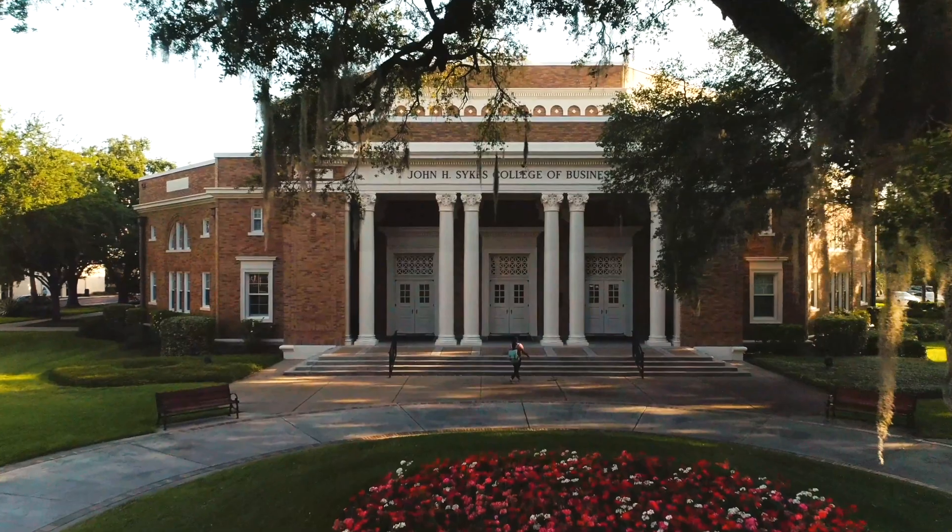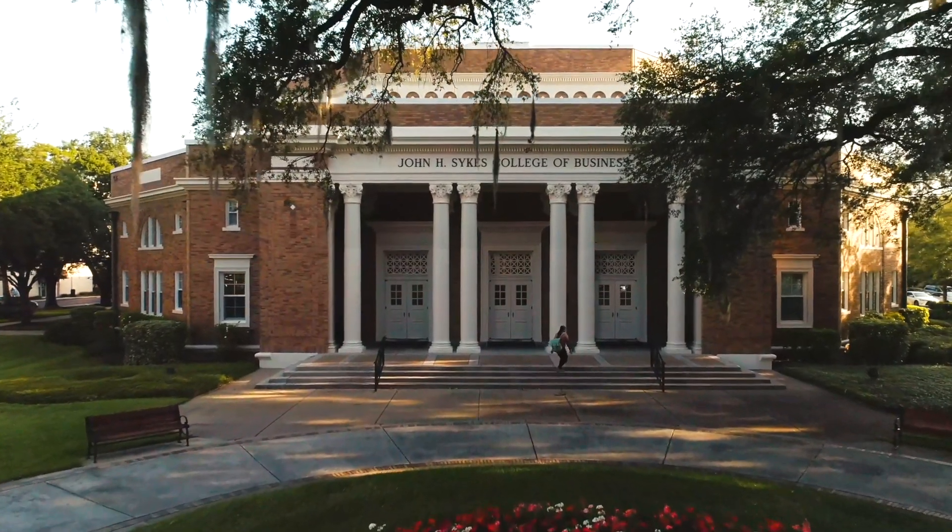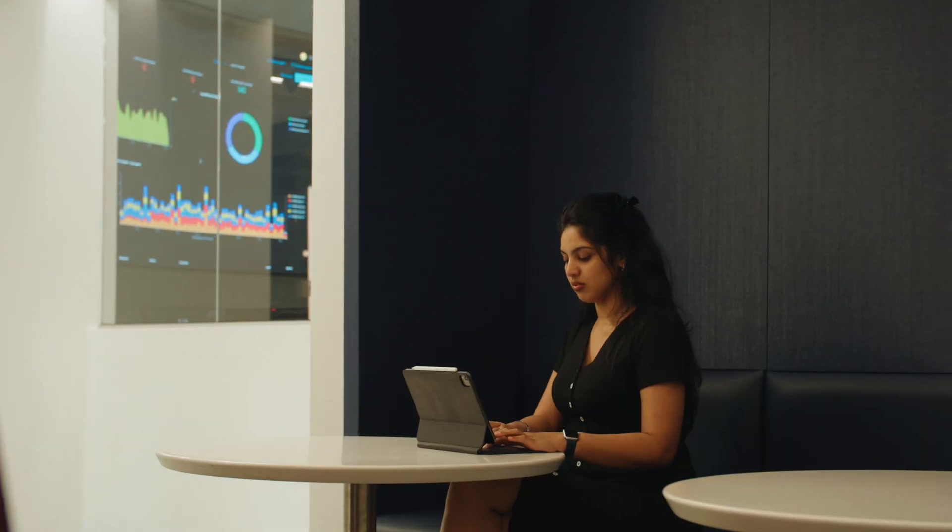The Master of Science in Information and Technology Management at Sykes College of Business was created to provide students with important technology skills that fit their needs and interests in learning technology.